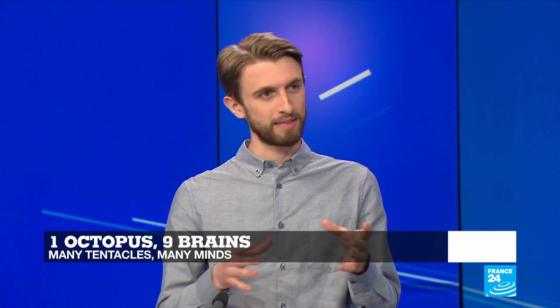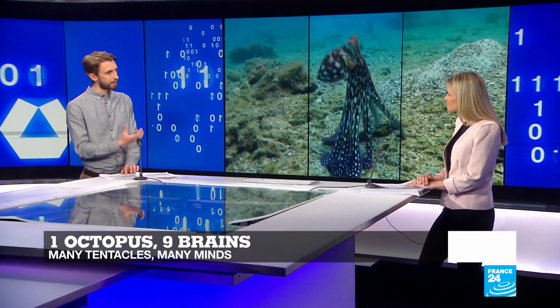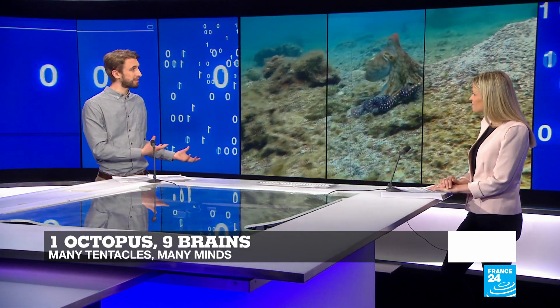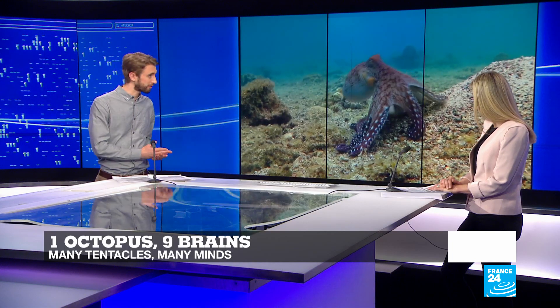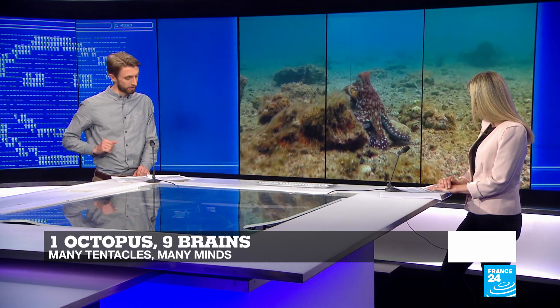Between the head and the tentacles, there's something called a neural ring, and this allows its tentacles to essentially act independently and think independently of its head. So if, for example, you cut off one of the tentacles, it would continue foraging for food independent of the head.